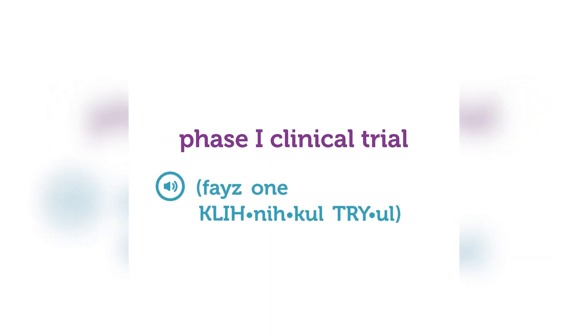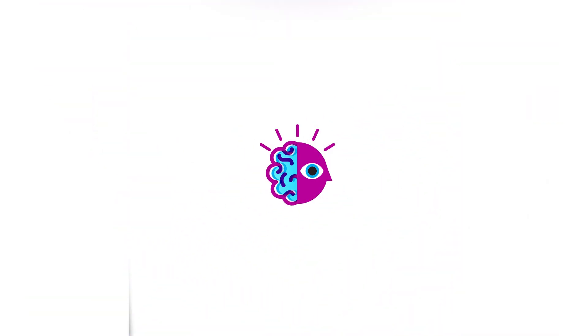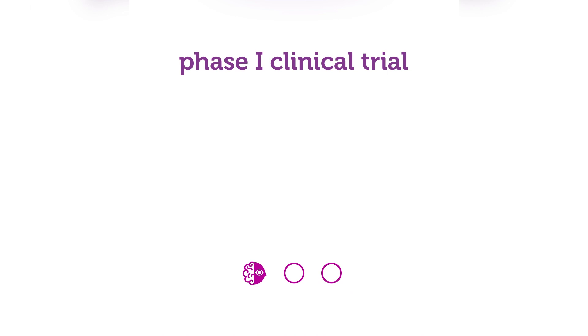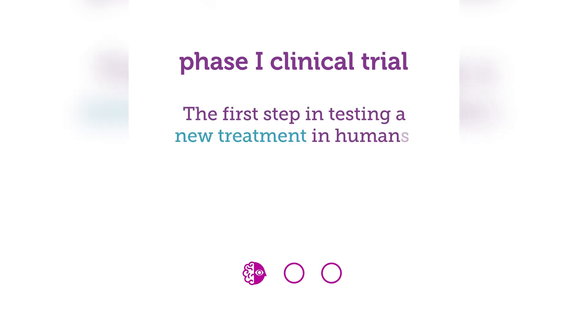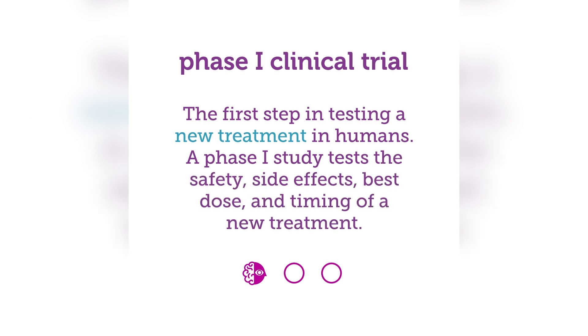Phase 1 Clinical Trial — Words to Know, from the National Cancer Institute Dictionary of Cancer Terms. A Phase 1 clinical trial is the first step in testing a new treatment in humans. A Phase 1 study tests the safety, side effects, best dose, and timing of a new treatment.